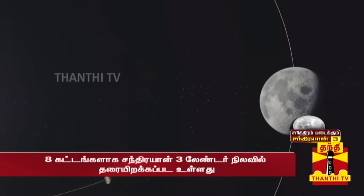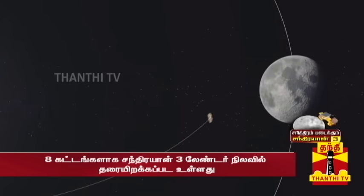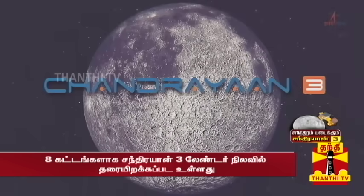ISRO, in its mission plan of following the incremental trajectory approach, carried out a series of orbit-raising maneuvers. ISRO is now counting down during the time.